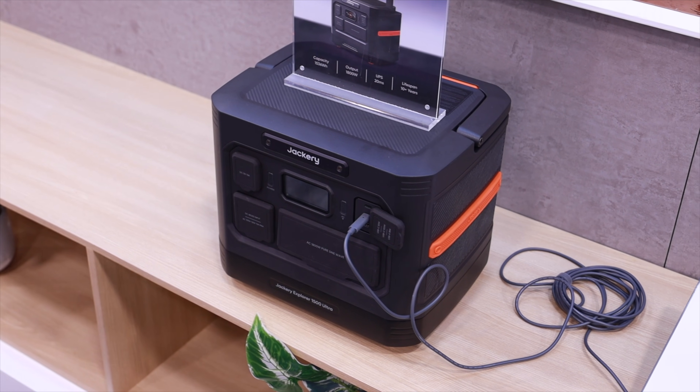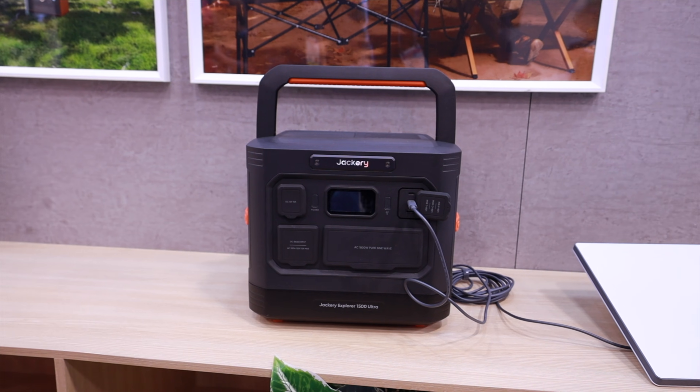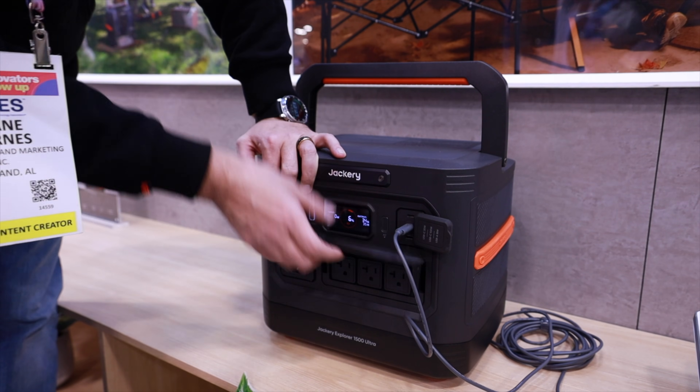That's super impressive. This unit is built for off-road adventures, remote work, or do-it-yourself projects. It can easily run heavy draw tools and critical gear like Starlink, keeping you online even in the middle of nowhere.